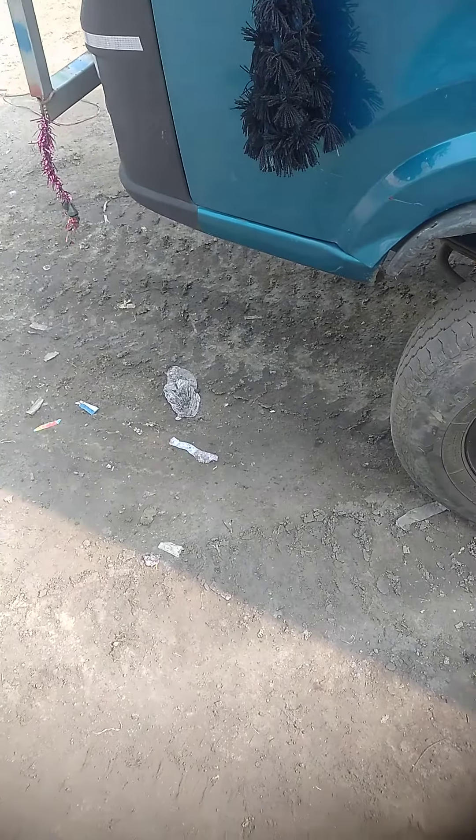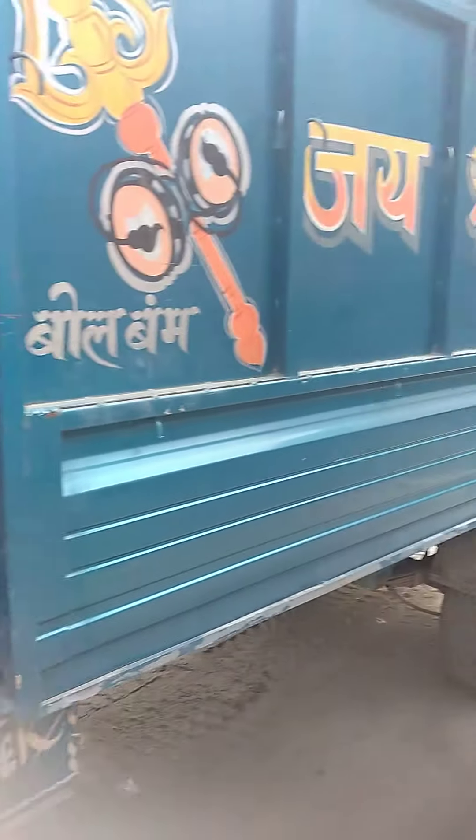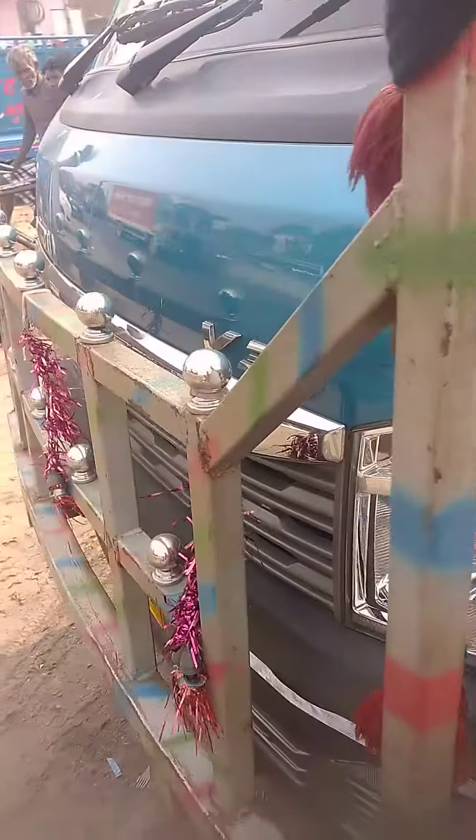Hello friends, welcome to Swagat Shorogulog. We are looking at Tata's new Tata Intra V30.